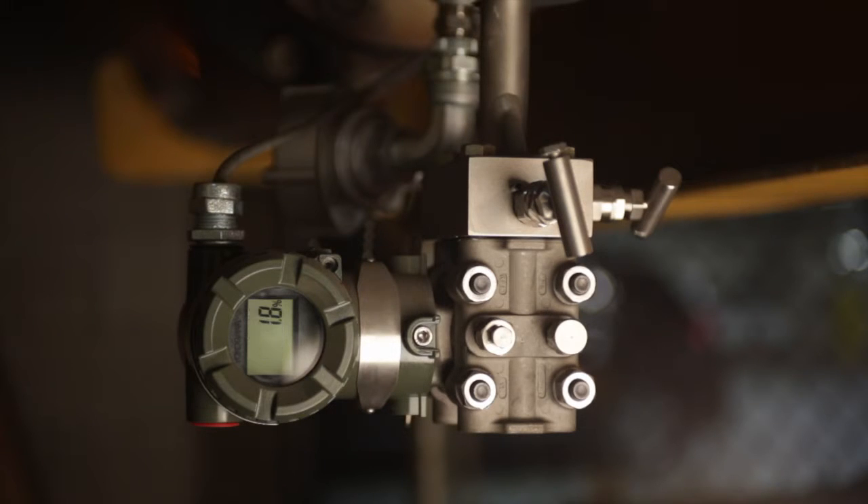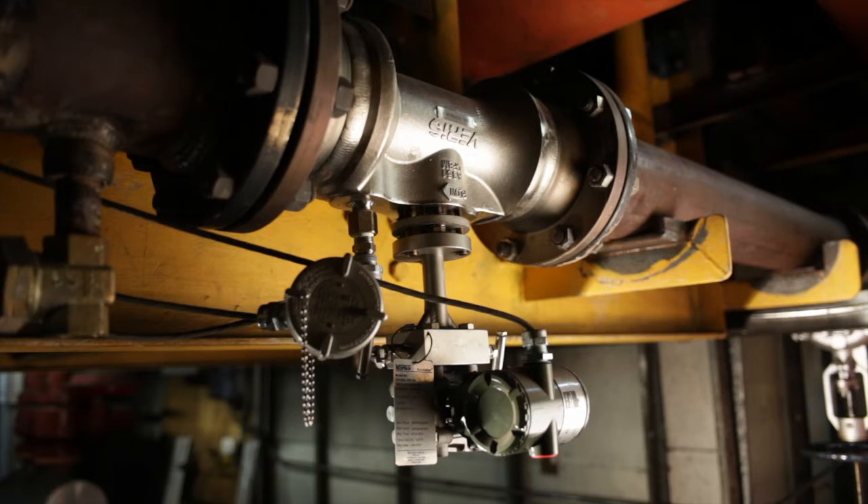Steam flow is all about energy and energy savings. How much are you going to save if you don't measure it? You don't know how much you're going to save. So those measurement words are what we are all about.